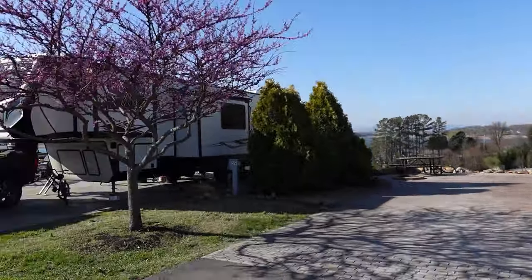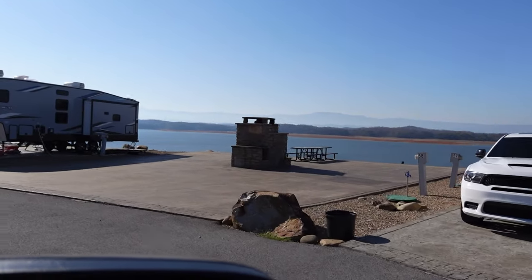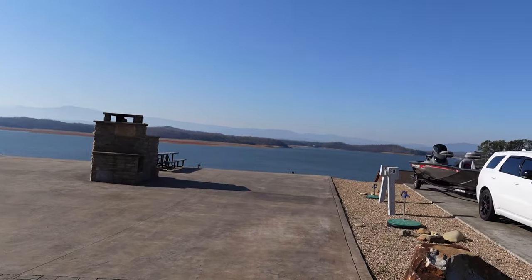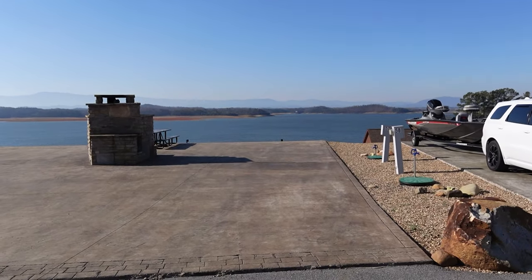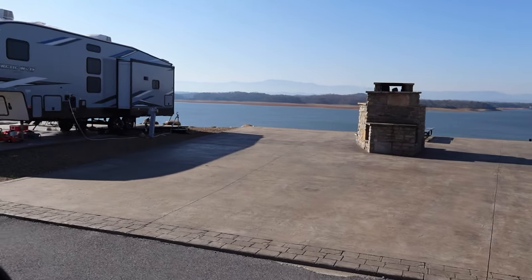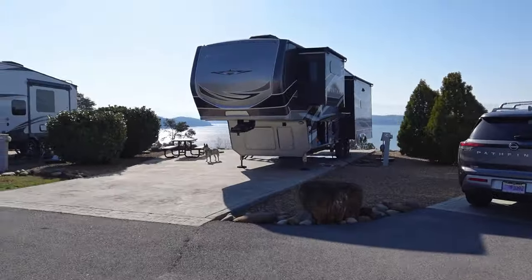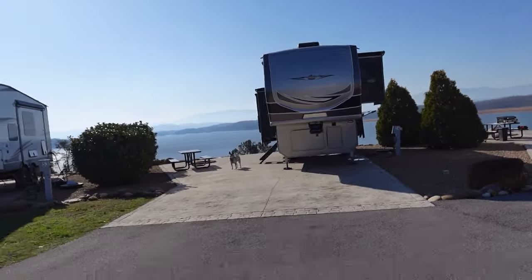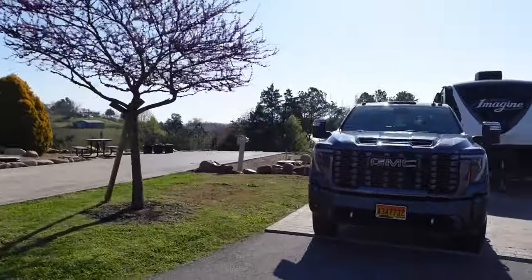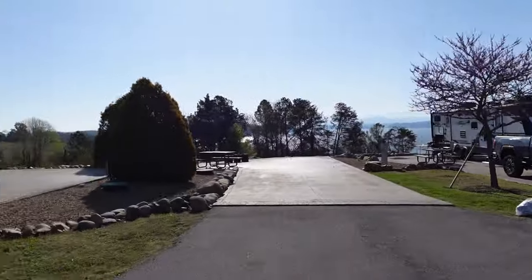Number 60 — here is a really cool buddy site. That would be number 56 and 57. What a view. And this is another popular one, number 53. We reserved that one for our next trip. These also have a view, just looking through a little bit more trees.